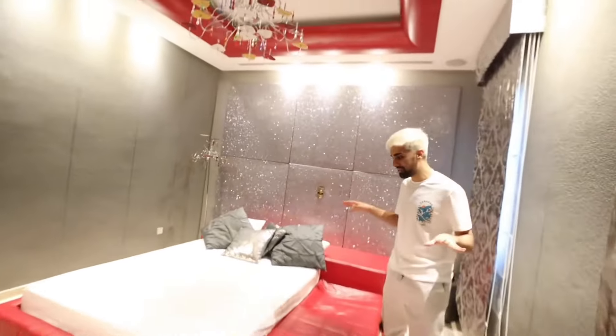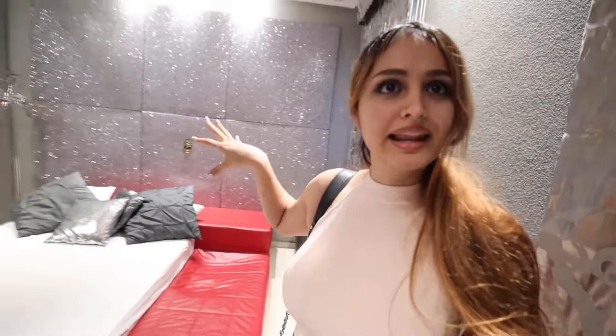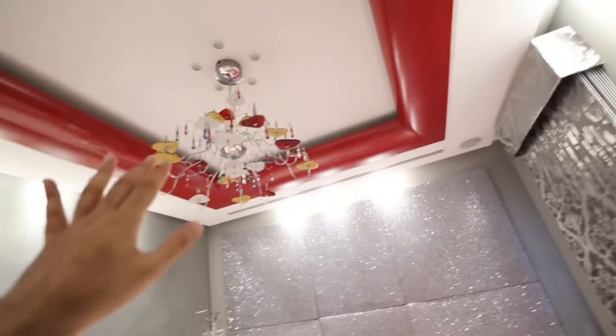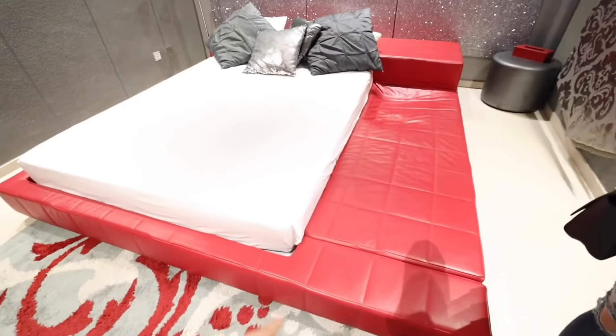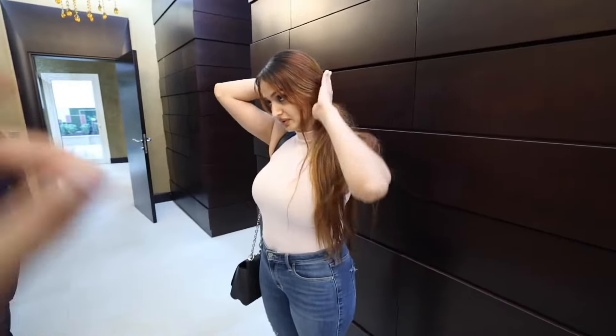Welcome to the first bedroom. Definitely something I've never seen before — silver and glitter and red. This combination is the first time I've seen it. As you can see, it's got red all around the roof and a very unique leather bed — it's like a floor bed. I love the corridors in this house. Everything in this house has been handmade, custom-made. You have wooden walls throughout — it looks like you're walking through an embassy.